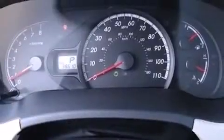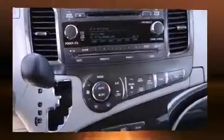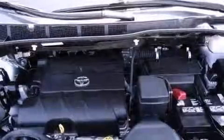Third row seats expand the maximum passenger capacity to eight. Audio features include a CD player with MP3 capability and six speakers, enhancing the audio experience throughout the interior.